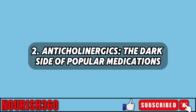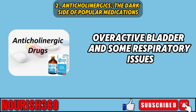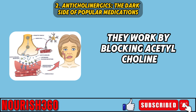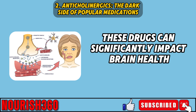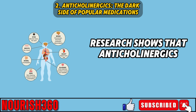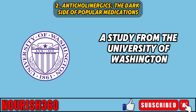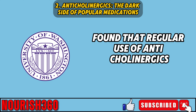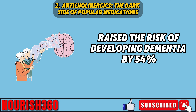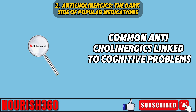Two: anticholinergics — the dark side of popular medications. Anticholinergics are drugs used to treat various conditions such as Parkinson's disease, overactive bladder, and some respiratory issues. They work by blocking acetylcholine, a neurotransmitter important for memory and learning. Research shows that anticholinergics can greatly increase the risk of dementia and other cognitive disorders. A study from the University of Washington that followed over 3,500 elderly people for 10 years found that regular use of anticholinergics raised the risk of developing dementia by 54%.